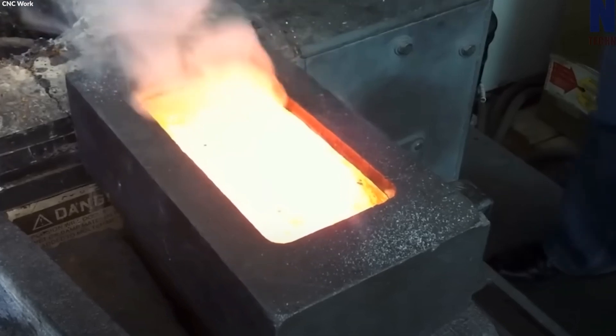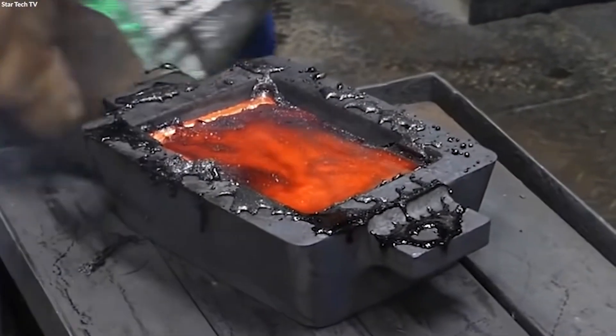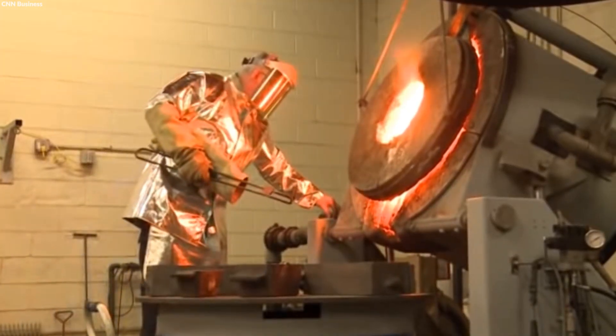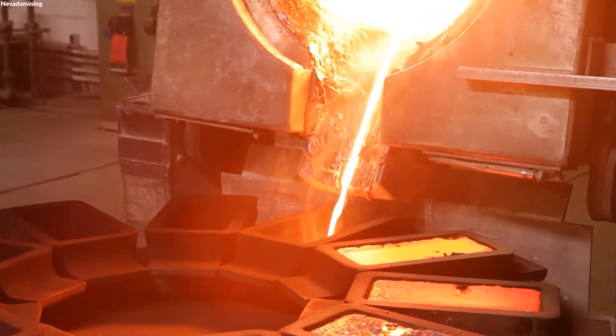Electrolysis or chemical leaching processes dissolve the doré bars, meticulously separating pure gold from the remaining impurities. This stage is critical, ensuring that the final product meets the stringent 99.9% purity standards demanded by the global market.